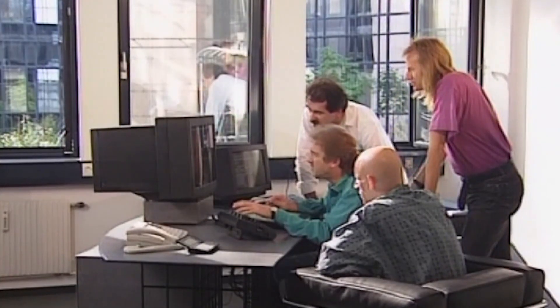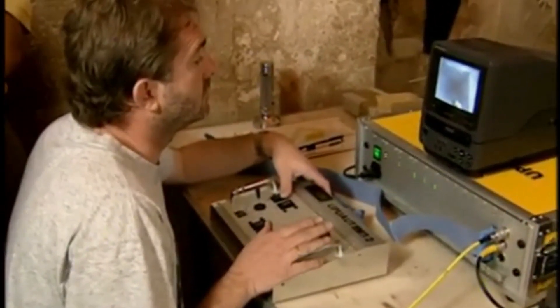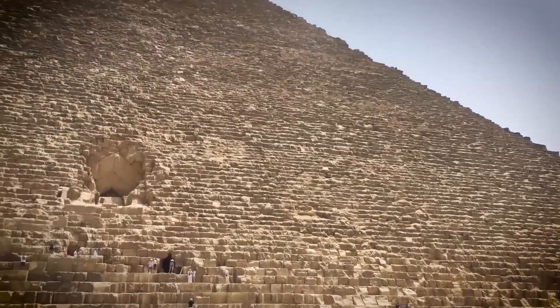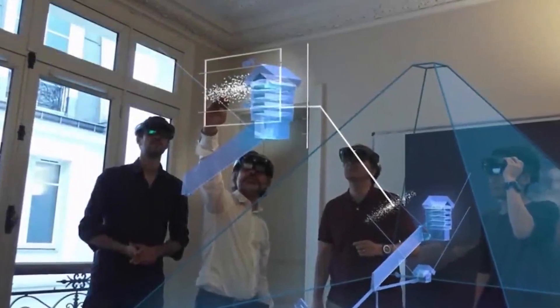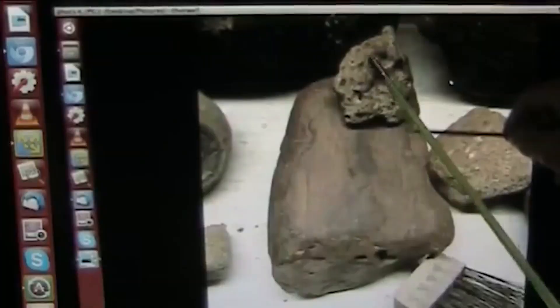But if this is true, why are we only hearing about it now? If a discovery this huge was made — one that rewrites human history — why isn't it on the front page of every newspaper in the world? The thing nobody tells you is how science really works, especially when it comes to finds that challenge everything we believe. There's a resistance to ideas that are too revolutionary. The official story of the pyramids, that they were built by thousands of Egyptian laborers with ramps and sleds, is a cornerstone of ancient history. Are we missing a key detail, or are we being told to ignore it? The research team that made the discovery is now in a difficult position. They have published their initial findings in a peer-reviewed journal, but they did so very cautiously. They called it an unclassified biological genome and pointed out that more research is needed.